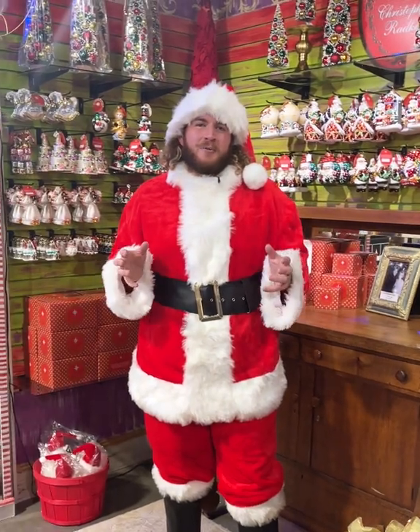Christopher Radco ornaments are a work of heart and they make a great treasure heirloom for your family.